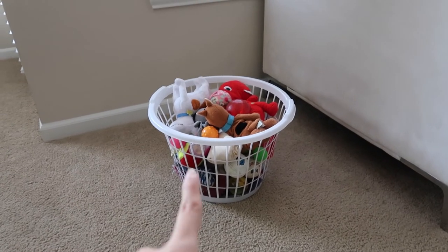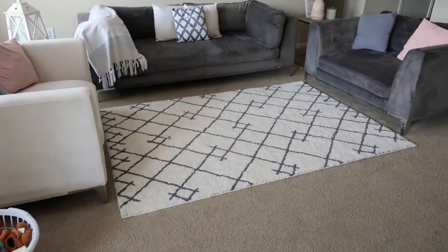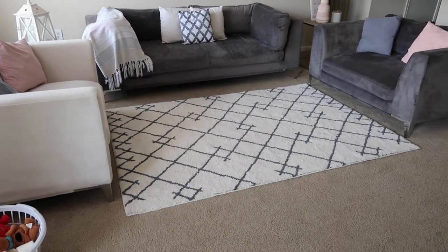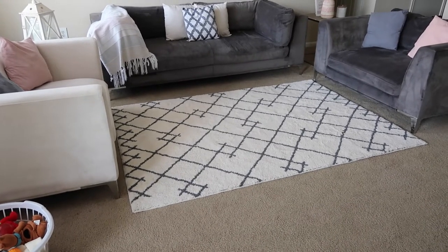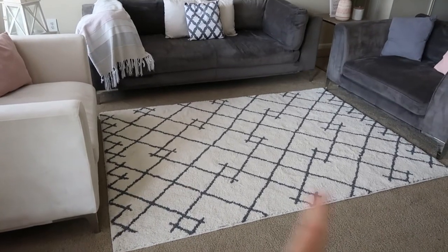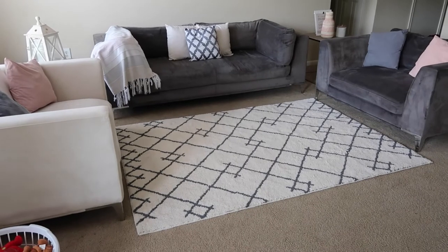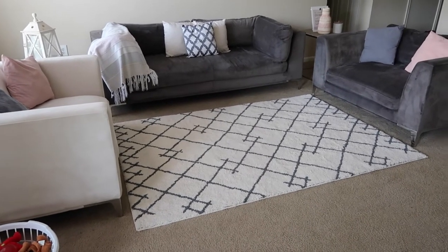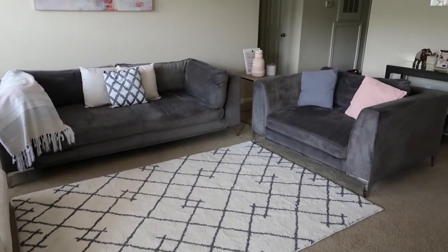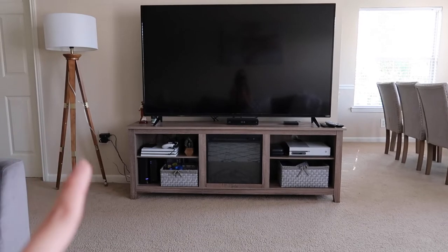The big rug is from Target. I got it for such a great deal because it was on sale and then on Cartwheel, so it came out to like 60 dollars - the regular price is about 99 dollars. The size is a 5 by 7. I did want a bigger one but the bigger one was like 200 dollars, so for the price this goes great with everything else.